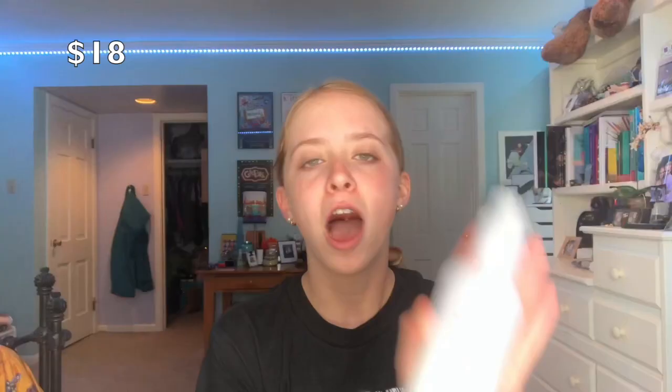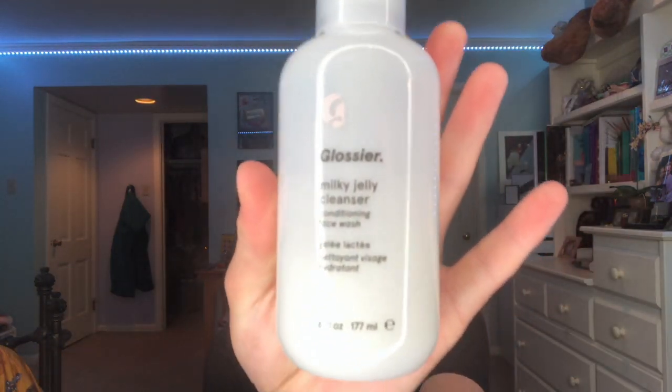I just took off all my makeup and put my hair up. The first product I want to talk about is the Glossier Milky Jelly Cleanser. I'm not actually going to try that on, but I got it for Christmas and I really enjoy it. It's very moisturizing and doesn't leave your skin dry after you use it, so I really do suggest this. The only con is that it's a little bit of a small bottle — even the largest size is still small. The smell is more on the neutral side.